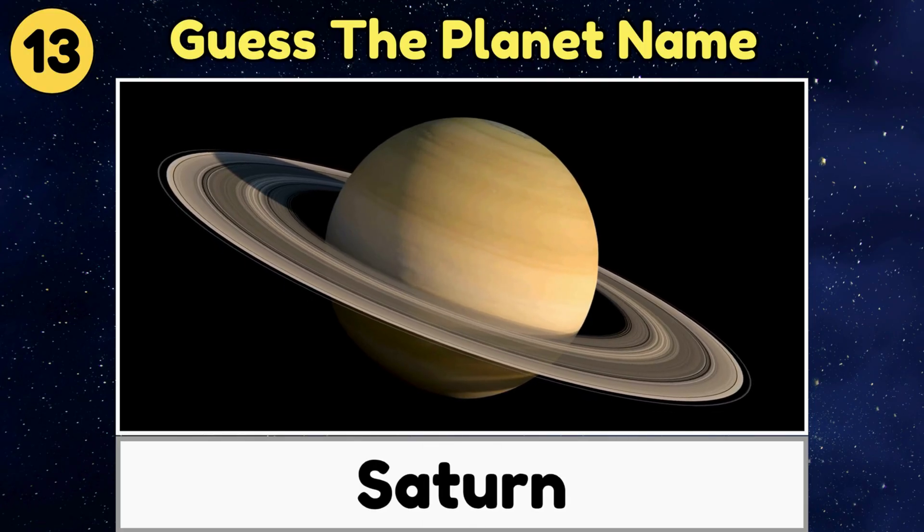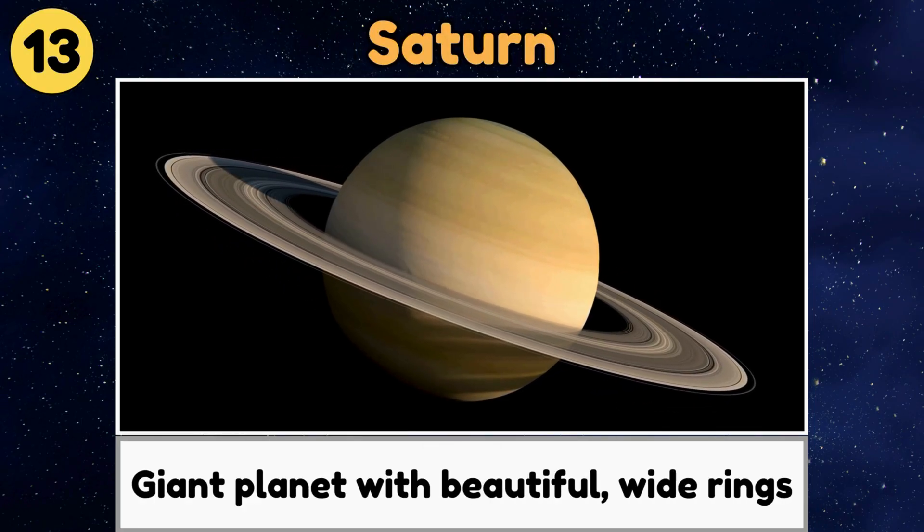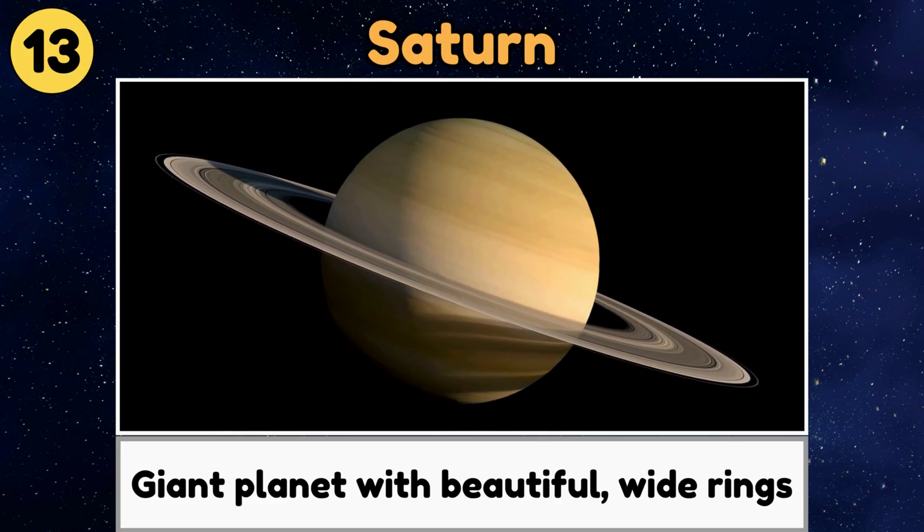Saturn. Saturn is a giant planet with beautiful wide rings made of ice and rock.